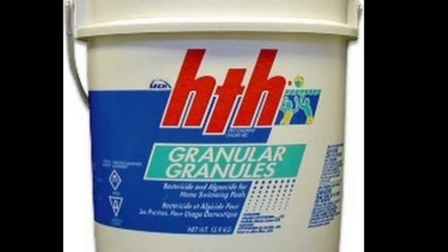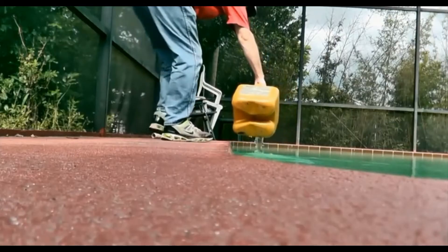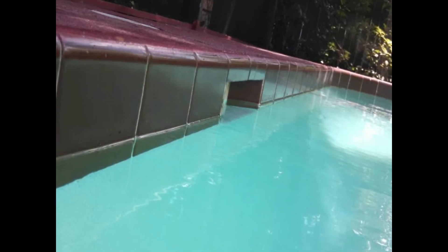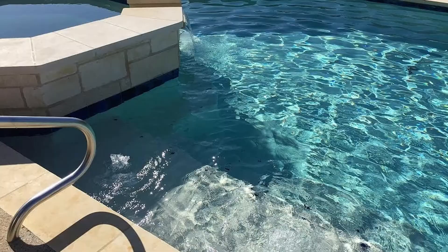Increasing hardness is something that we don't want to do. Bleach or liquid chlorine can handle 99% of our needs. The last thing is a newly replastered pool — plaster will leach calcium and increase the pH, but that will decrease over time.